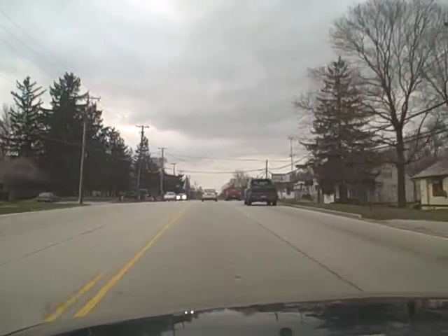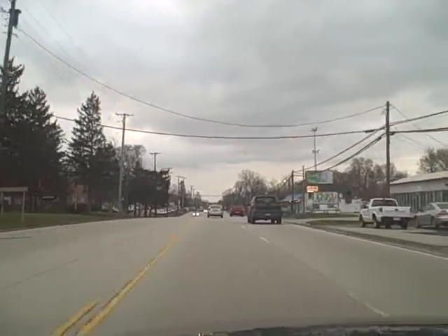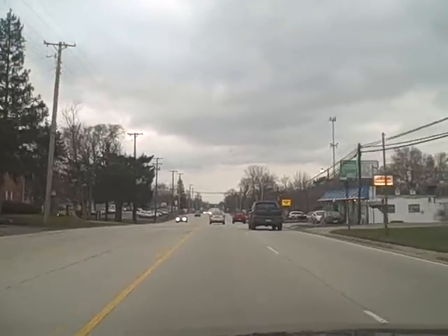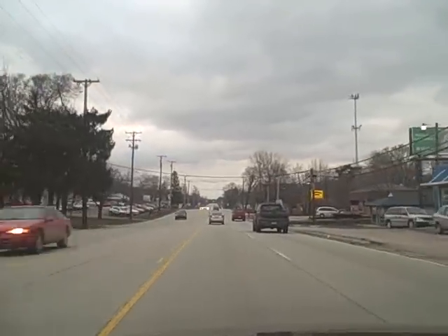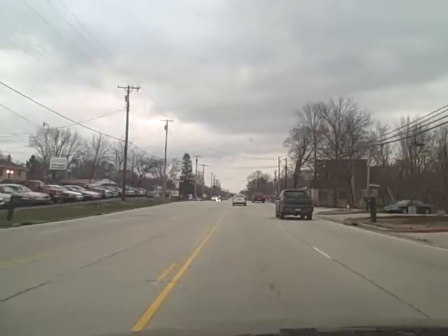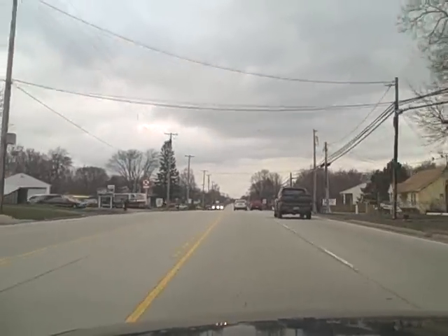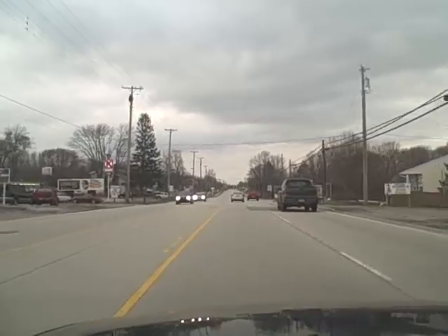This is Main Street, for those who are not familiar with Dayton — we're in this town of Clayton. Clayton was absorbed through Randolph Township, and Randolph Township and Clayton merged around 2001, and ever since then, Clayton has established itself as a decent town.